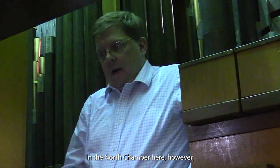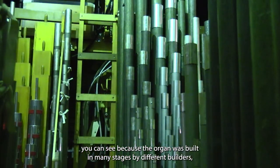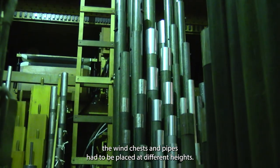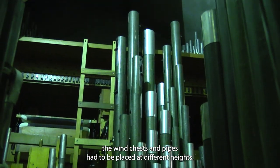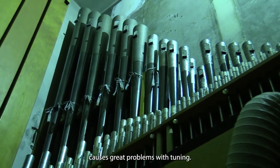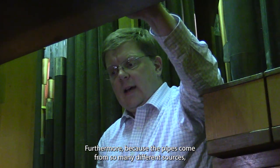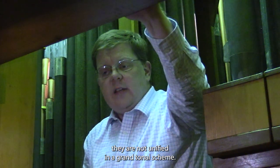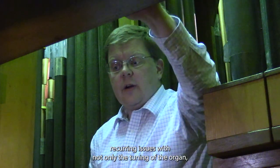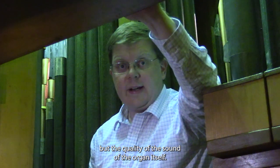In the north chamber, however, you can see that because the organ was built in many stages by different builders, the wind chests and pipes had to be placed at different heights. This stratification of the pipes and wind chests causes great problems with tuning. Furthermore, because the pipes come from so many different sources, they are not unified in a grand tonal scheme. These two factors cause recurring issues with not only the tuning, but the quality of the sound of the organ itself.